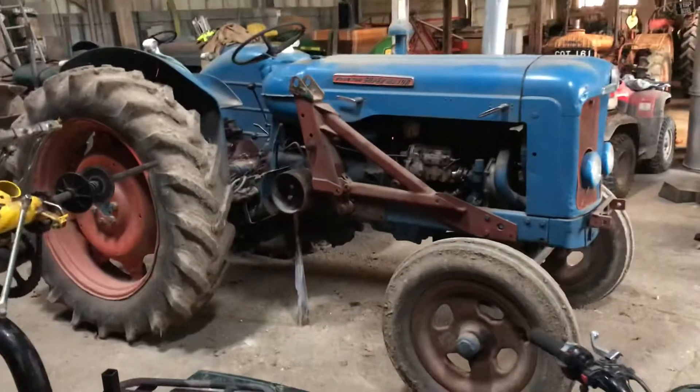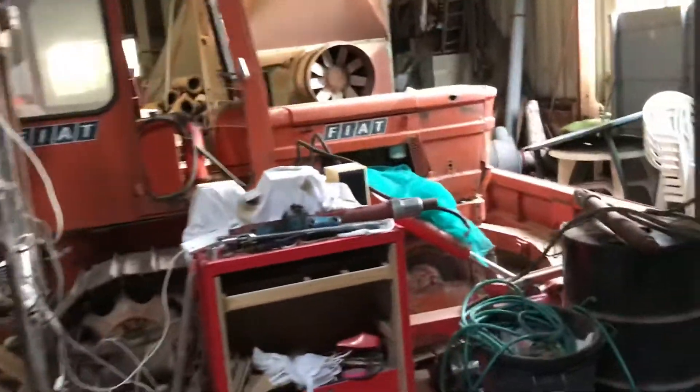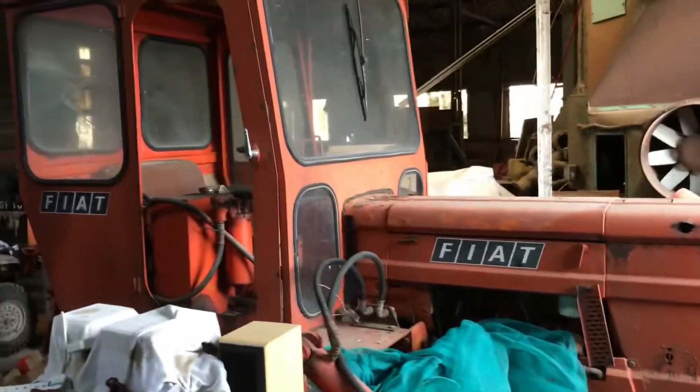And then you've got your Super Major crawlers — look at that. Over here there's a crawler, a little Fiat crawler, that was working this summer. And I'll just go around behind the Major.